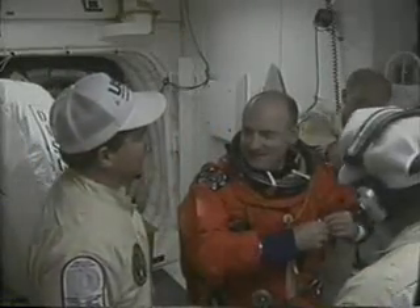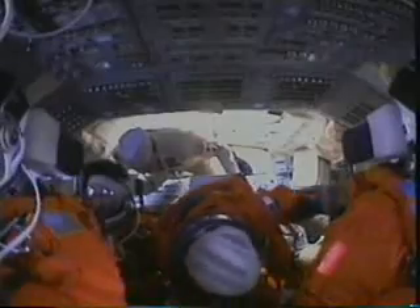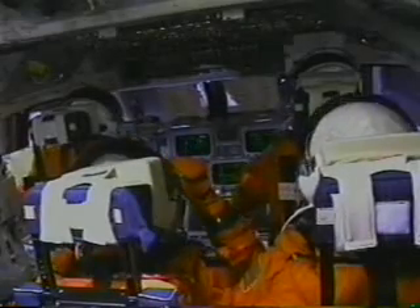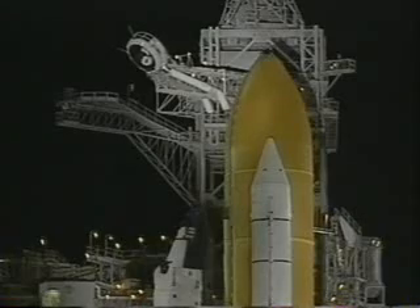Here's Kurt strapping into the vehicle. As you can see we are in the vertical, and that's easy to tell. Here's myself getting ready to go in the orbiter in what's called the white room, and Jean-François getting into his seat. John Grunsfeld's to his right. Here is two minutes prior to launch — you can see the beanie cap coming off the top of the external tank.